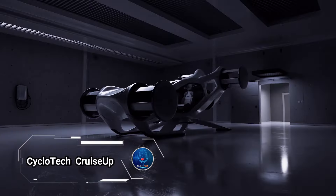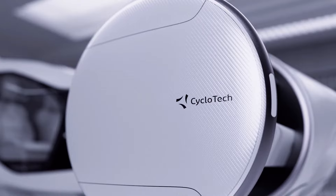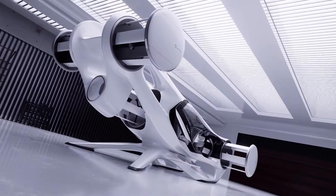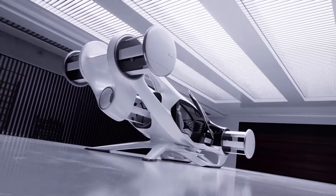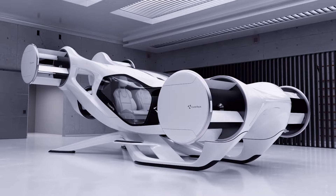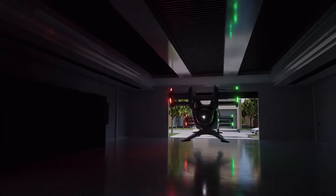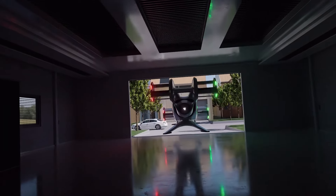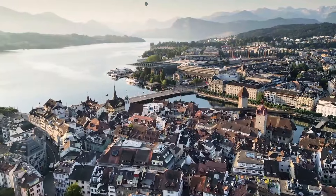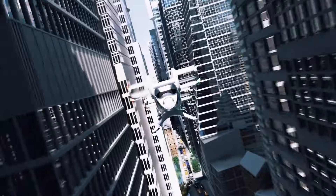Cyclotech Cruise-Up, a game-changing innovation in urban mobility that combines cutting-edge technology with a commitment to environmental responsibility. This sleek, electric-assisted bicycle is designed for the modern commuter, prioritizing functionality, efficiency, and eco-friendliness. Thanks to Cyclotech's unique SE Drive technology, which employs a gyroscopic mechanism, the Cruise-Up offers unparalleled stability and maneuverability, even on crowded city streets.